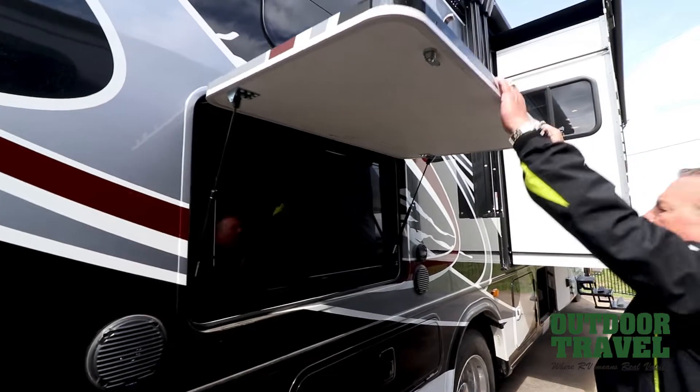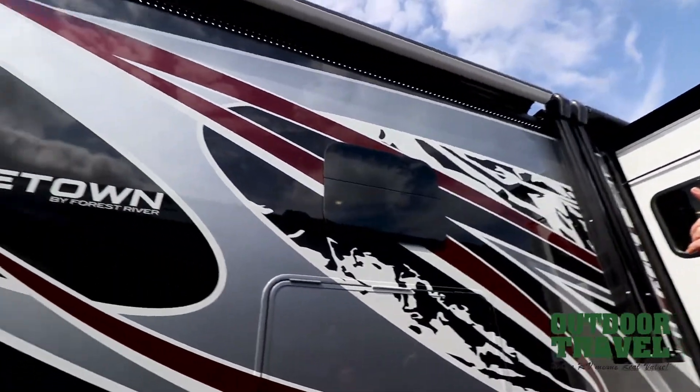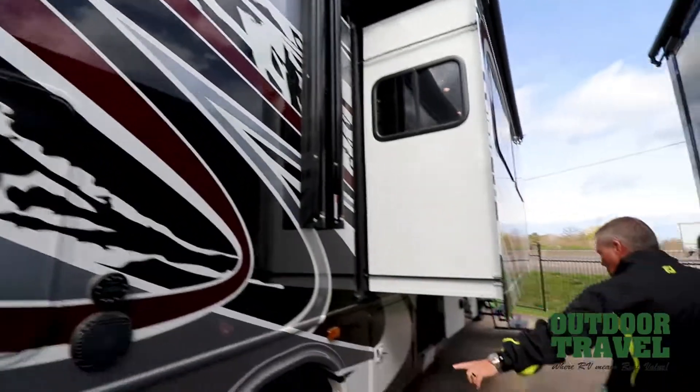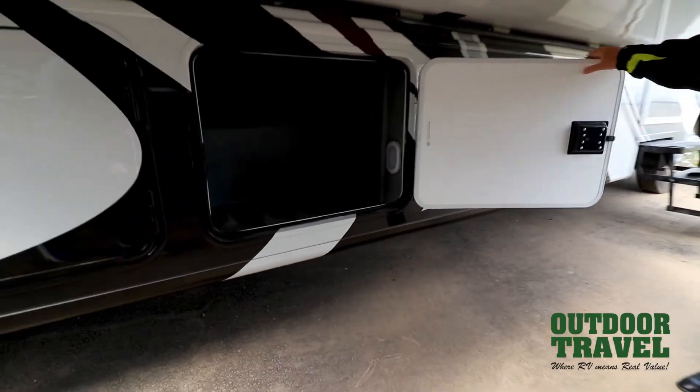Outside entertainment, which is great. Outside speakers. You have two beautiful awnings on the patio as well with LED lighting outside. Again, more storage along the coach here. I don't think I've ever seen a Georgetown with this many storage compartments.